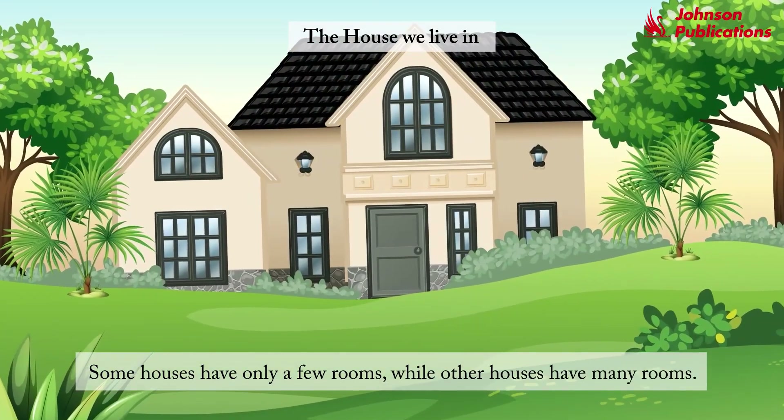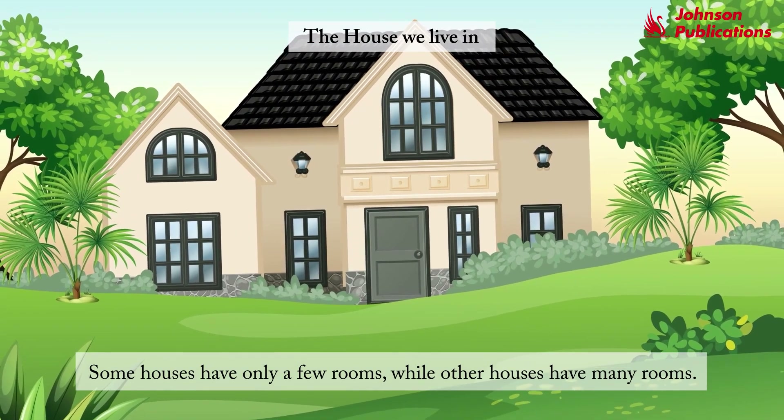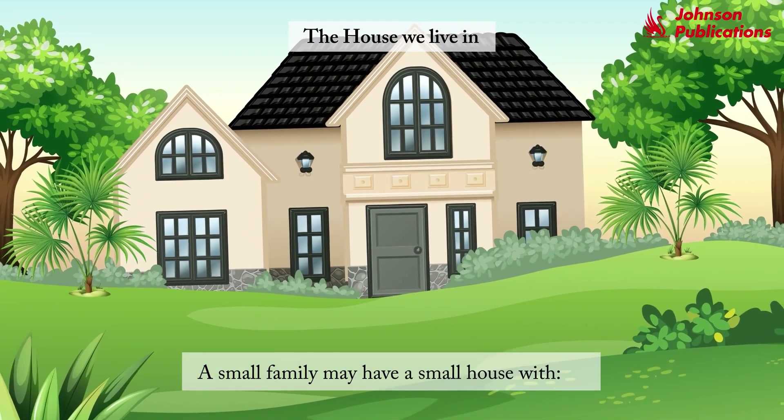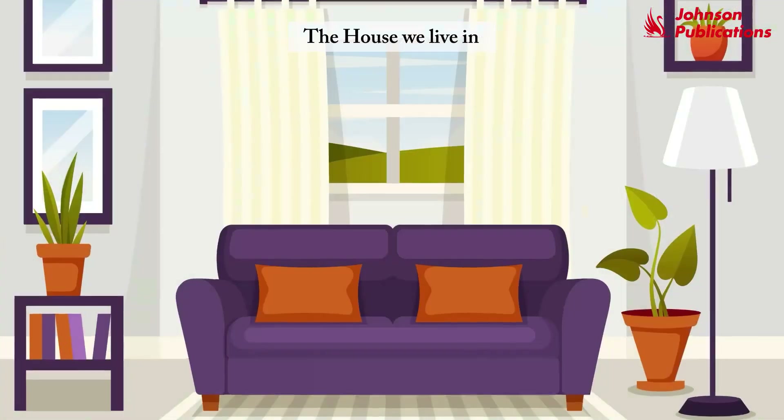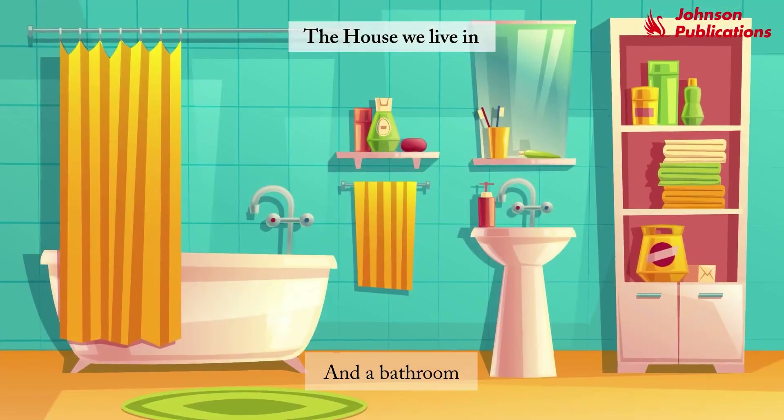Some houses have only a few rooms, while other houses have many rooms. A small family may have a small house with one living room, two bedrooms, one kitchen, and a bathroom.